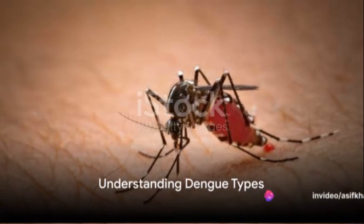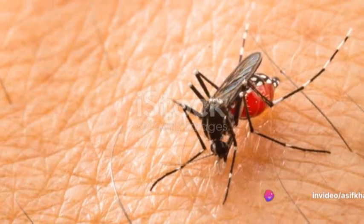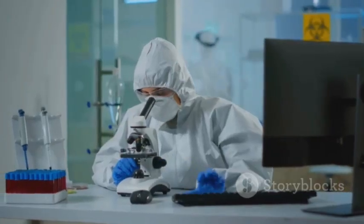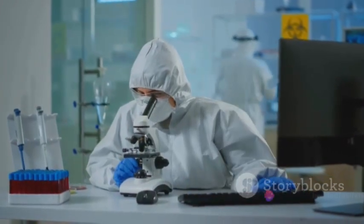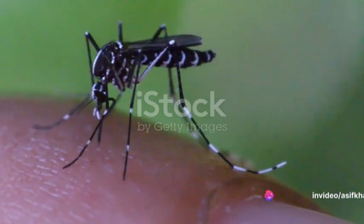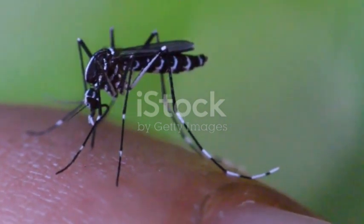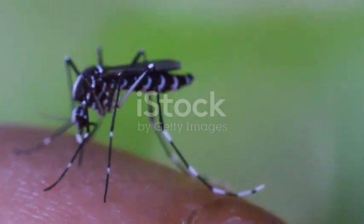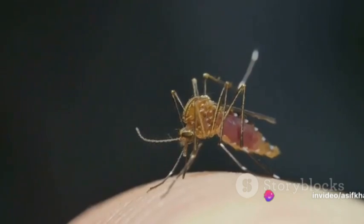Ever wonder about the intricacies of dengue, a mosquito-borne disease that affects millions globally? It's more complex than you might think. There are four distinct types, each presenting unique challenges in diagnosis and treatment. Dengue, primarily spread by the Aedes aegypti mosquito, is not a one-size-fits-all illness. It has four serotypes: dengue type 1, dengue type 2, dengue type 3, and dengue type 4. Despite being caused by the same virus, each type manifests differently.